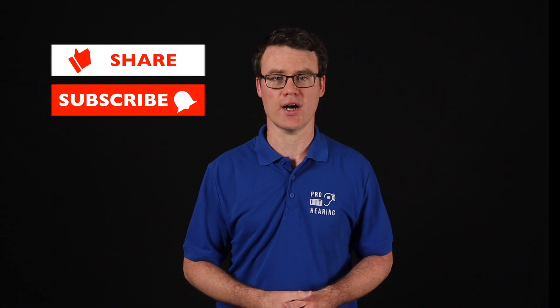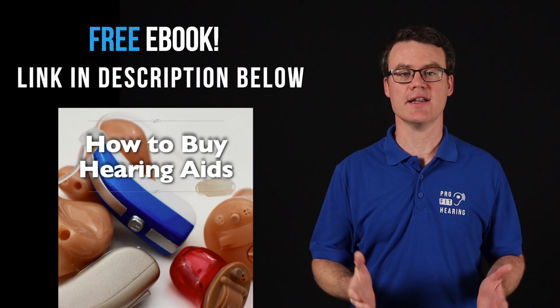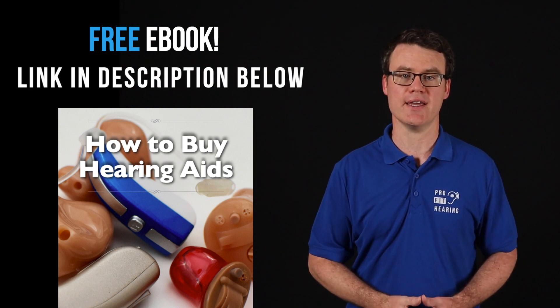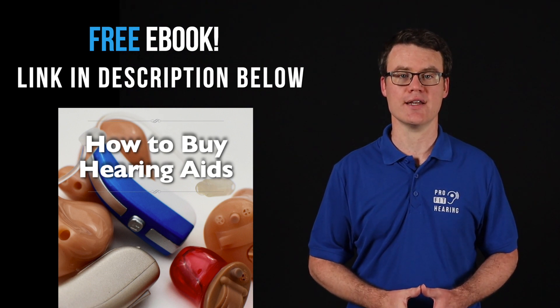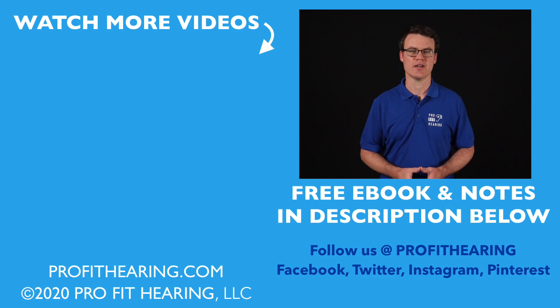Thanks so much for watching this video. If you received value from this video, please like it, share, and subscribe. Hit the bell icon to be notified whenever a new video is posted. Remember to check out the notes in the description below for more information and to connect with ProFit Hearing on social media. If you're interested in hearing aids, click the link in the description for my free ebook, 'How to Buy Hearing Aids' — know what to ask your audiologist so your hearing aids are easy to use and have all the features you're looking for. ProFit Hearing brings you the best insight in today's latest hearing aids and audio technology to improve your life. Thanks for watching, and I'll see you in the next video.